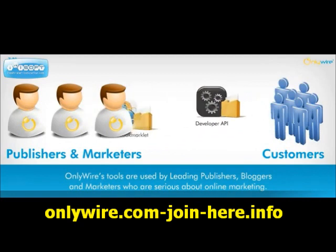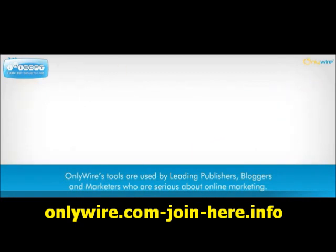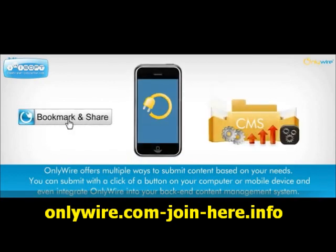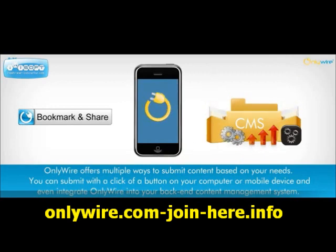OnlyWire's tools are used by leading publishers, bloggers, and marketers who are serious about online marketing. OnlyWire offers multiple ways to submit content based on your needs. You can submit with a click of a button on your computer or mobile device, and even integrate OnlyWire into your back-end content management system.